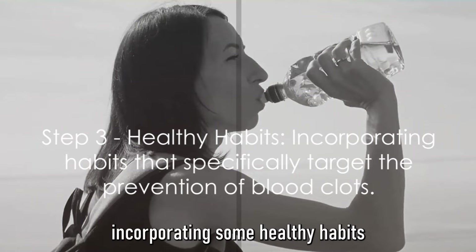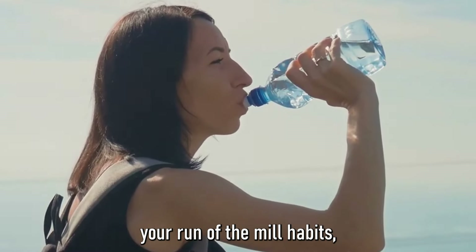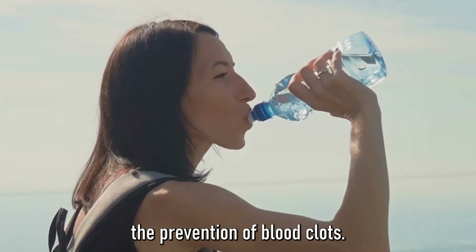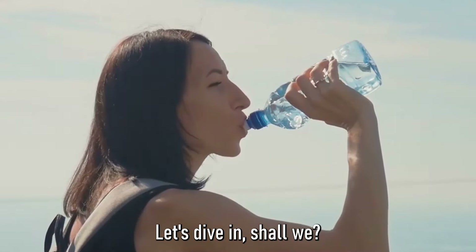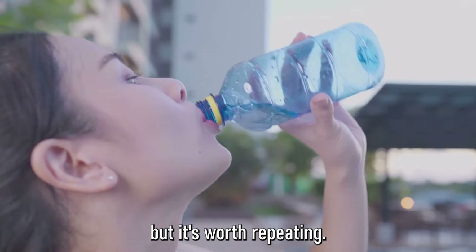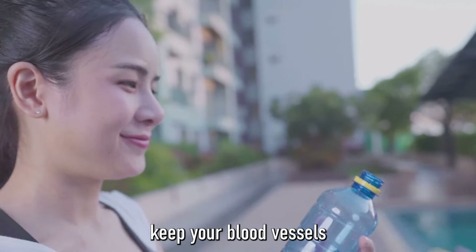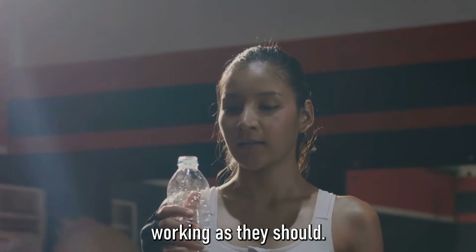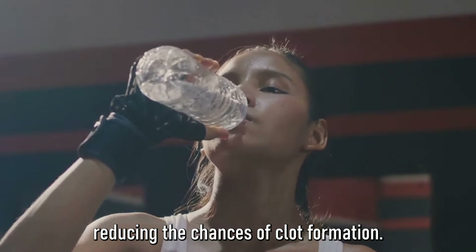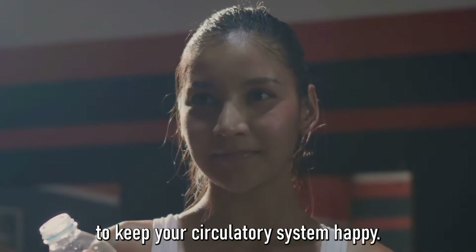The third step involves incorporating some healthy habits into your daily routine — ones that specifically target the prevention of blood clots. First up, we have hydration. Drinking enough water each day helps keep your blood vessels working as they should and keeps your blood nicely fluid, reducing the chances of clot formation. Hydration is a simple yet effective way to keep your circulatory system happy.